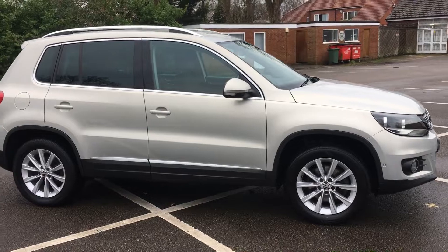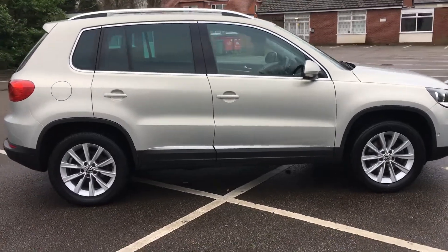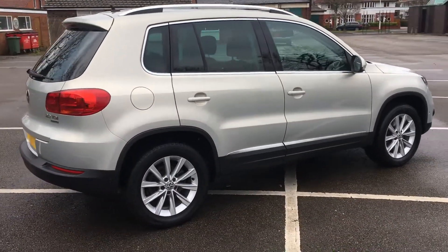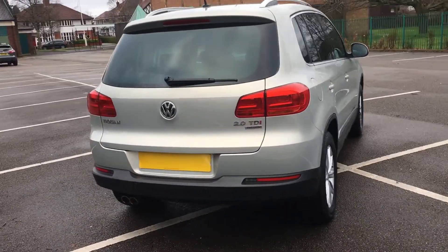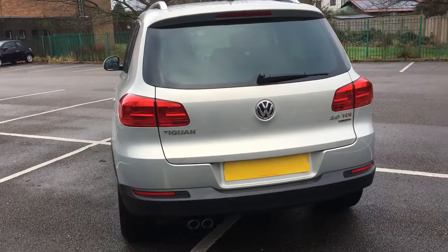This is a 4-motion car. It's had two owners — the second owner bought it when it was 12 months old, so it's almost a one-owner car. It's got full service history all the way through its life. It's in beautiful condition.